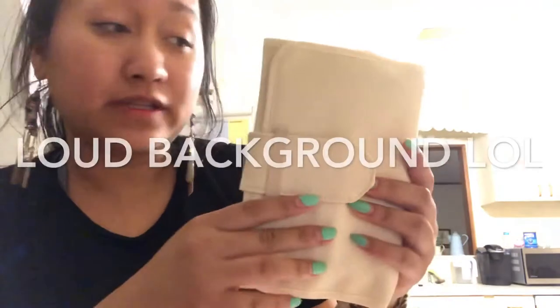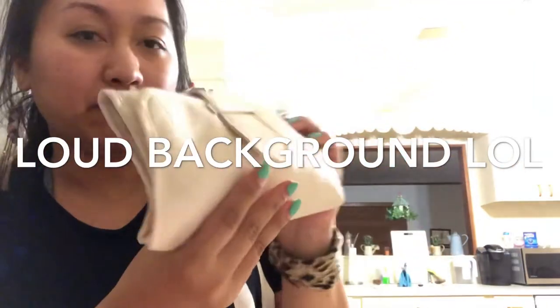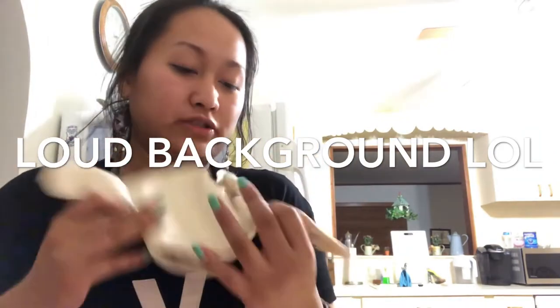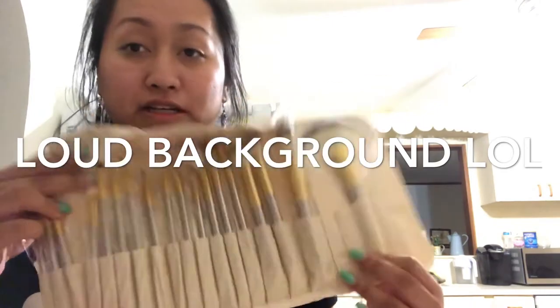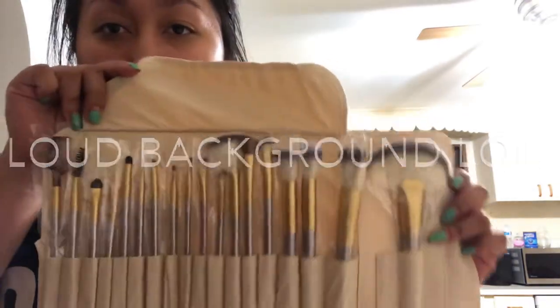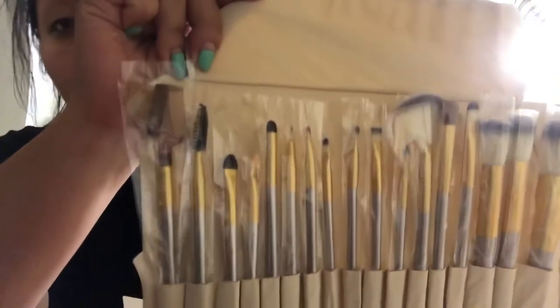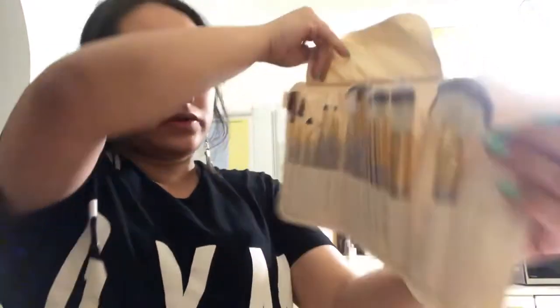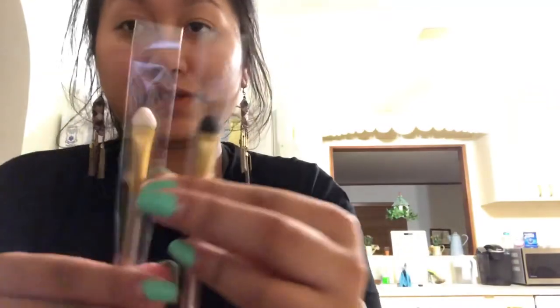Once you open this you'll see a nice-looking bag full of brushes — it's really easy to slip them out. I don't really use fan brushes but they're always handy to have, and these are good for cut creases and stuff like that.